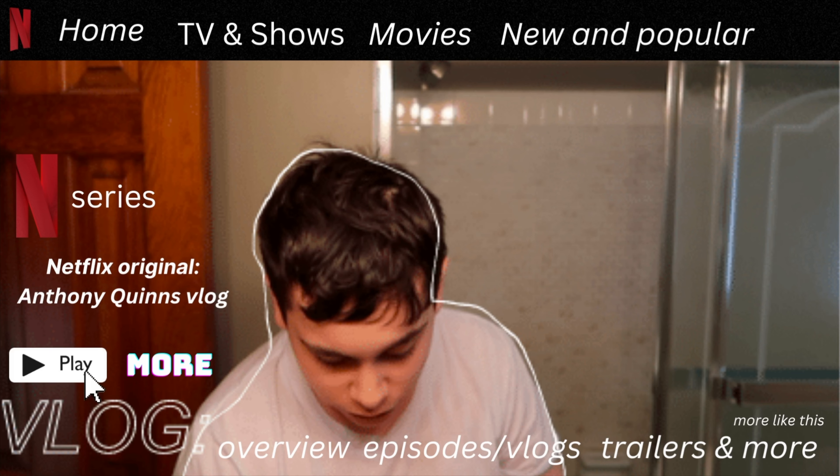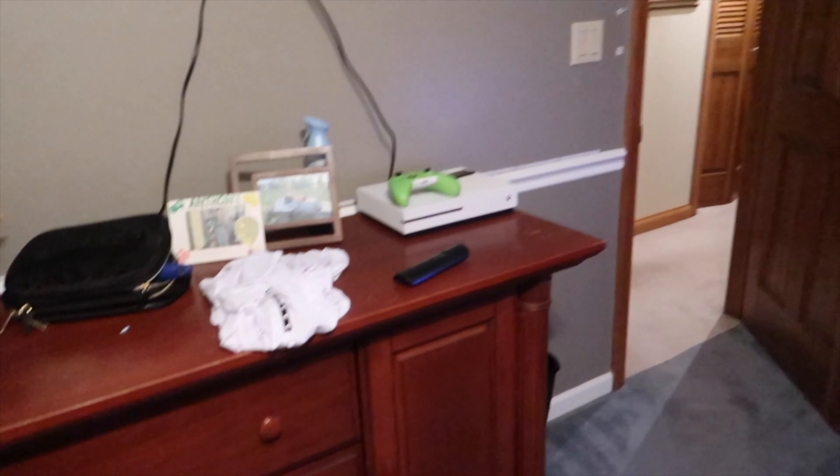Hey everybody, welcome back to my channel! Today's video we're going to do a room tour. So I rearranged my room and when walking in you can see everything. This is my new dresser layout — I just got it done, that's why I'm doing this video.